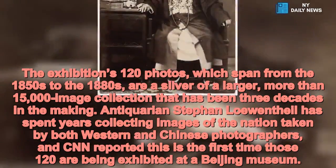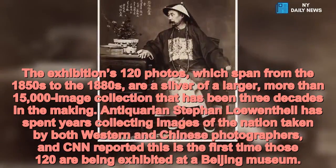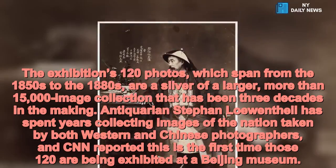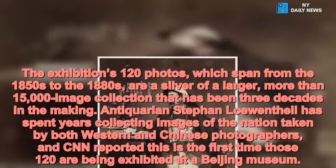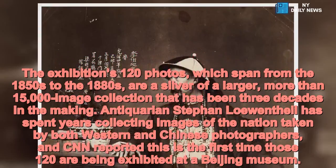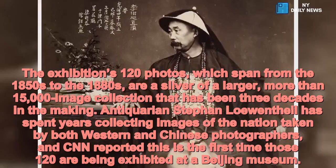The exhibition's 120 photos, which span from the 1850s to the 1880s, are a sliver of a larger, more than 15,000 image collection that has been three decades in the making. Lewenthal has spent years collecting images of the nation taken by both Western and Chinese photographers, and CNN reported this is the first time those 120 are being exhibited at a Beijing museum.